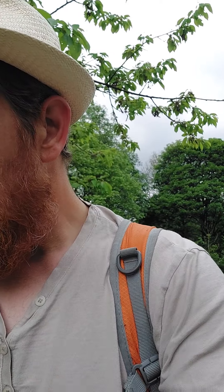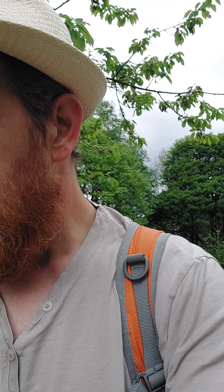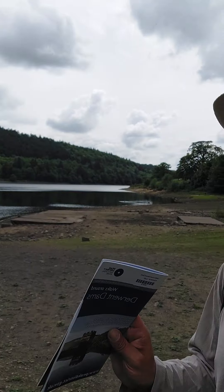In very dry years the ruins of Derwent Village emerge from beneath the water of Ladybower Reservoir. I was looking over here and I just thought it was like camping spots or something, but that's all that remains from the 1940s. How crazy is that?